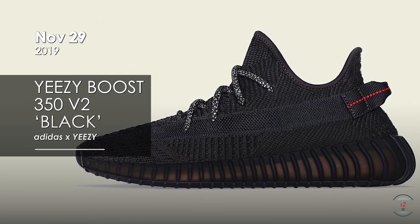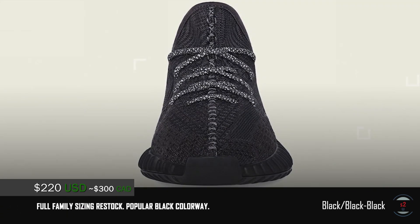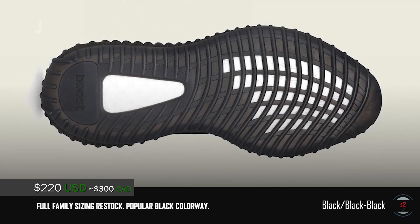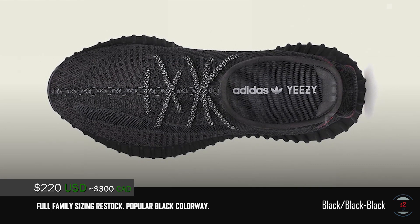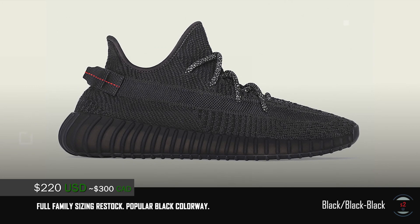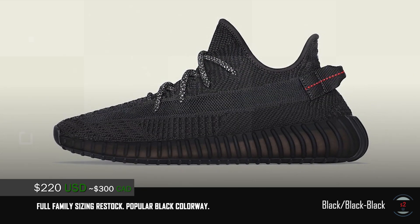The 29th marks another crazy restock with Adidas' Yeezy Boost 350 V2 Black Non-Reflective for $200 at retail. I'm not sure if the reflective version will drop as well, but it seems like the non-reflective will be getting a crazy full family sizing restock. It's one of the best and cleanest colorways on the Yeezy Boost 350 V2, featuring a darkened prime knit upper with a black mesh stripe on the side. The only point of color is at the heel tab, done with a red dotted line pattern. These will feature 3M reflective laces as well with the same full-length boost cushioning for bouncy comfort. If you missed out the first time, hopefully you'll be able to get a pair on this second global restock.